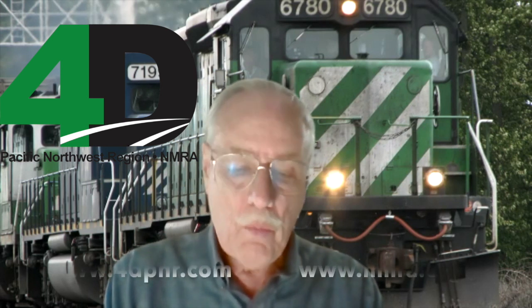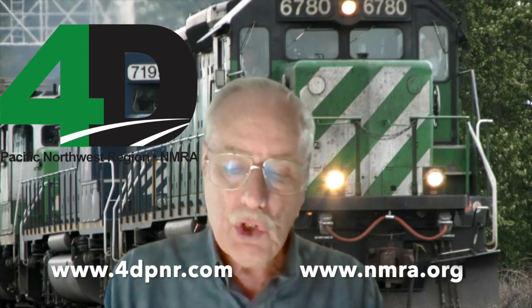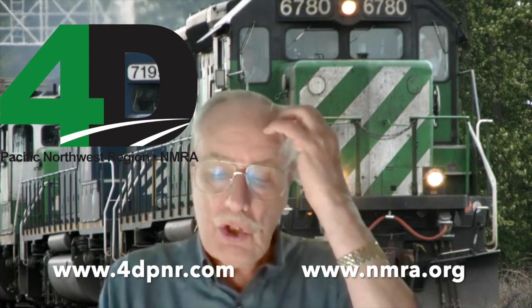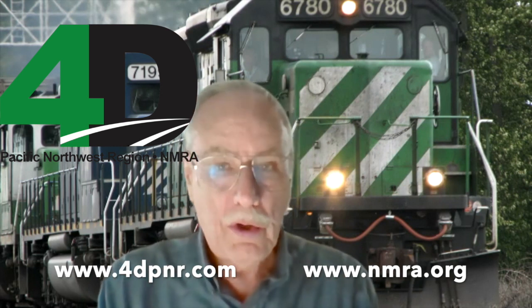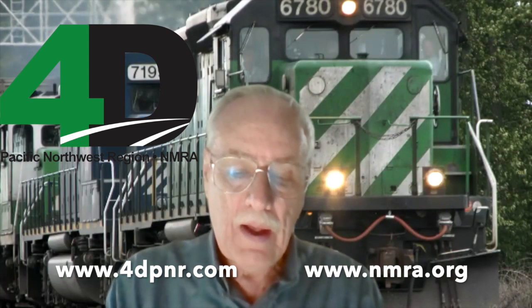My name is William Messacar. I am a master model railroader in the fourth division of the Pacific Northwest region of the National Model Railroad Association. I want to welcome all of you to the virtual layout tour presented today by members of the NMRA. We encourage you to find out about the NMRA and join in order to participate in these virtual tours. We have other virtual clinics and other activities that we think you'll find a big help to your modeling, and you'll get to meet model railroaders just like you.